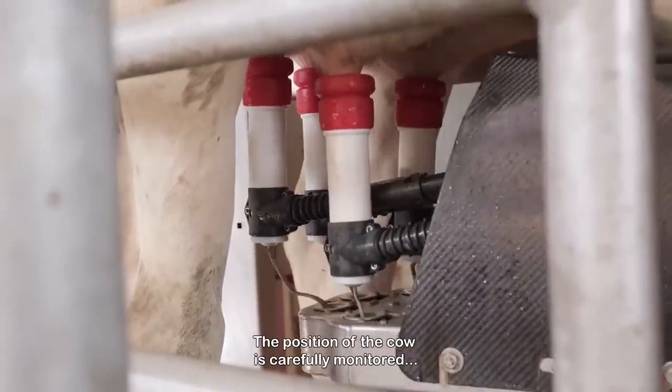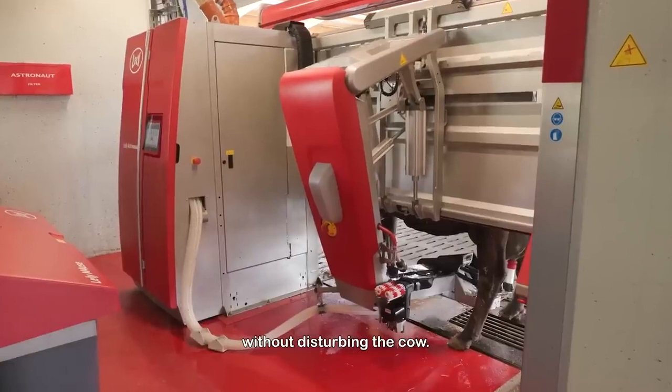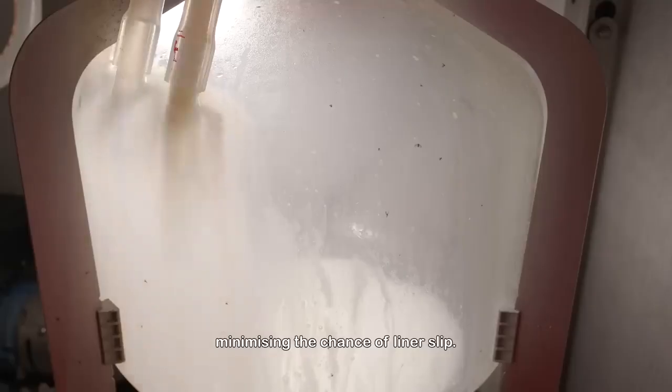The position of the cow is carefully monitored during the entire milking process without disturbing the cow. As a result, the teat cup is always straight under the teat, minimizing the chance of a liner slip.